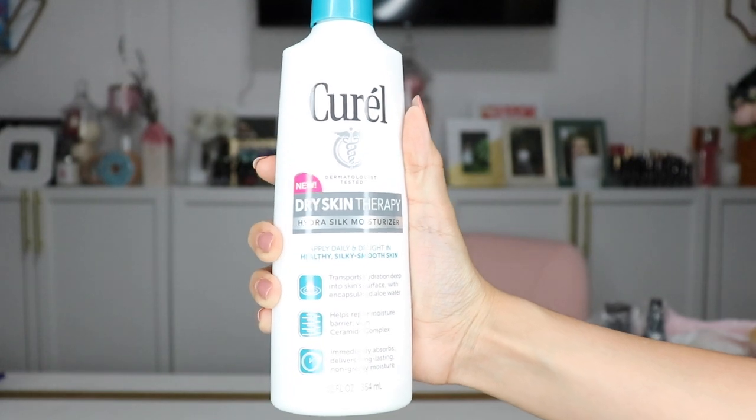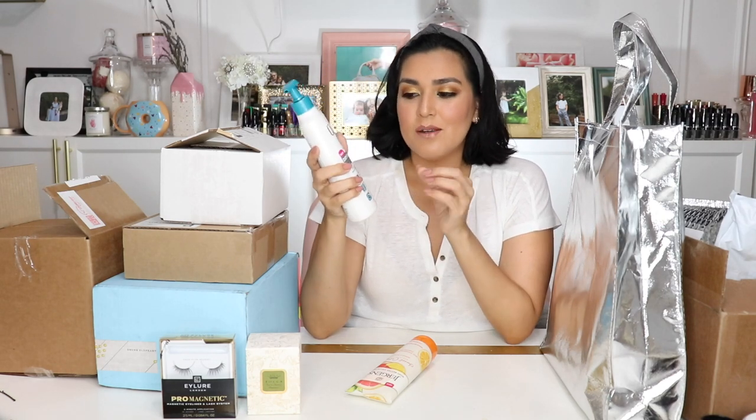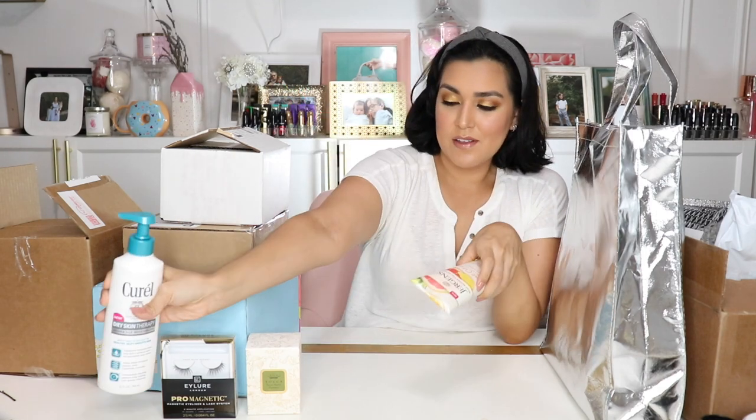The next two products are lotions. The first one is by Curel — this is their Dermatologist Tested Dry Skin Therapy Hydra Silk Moisturizer. Apply daily and delight in healthy, silky, smooth skin. I actually have a Curel product in my bathroom right now and it's water-activated, so it's really easy. I get out of the shower and immediately put it on. Curel does a really good job with their moisturizers — they're really dermatologist recommended and their products are really, really good.